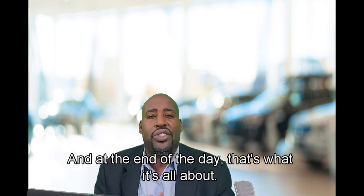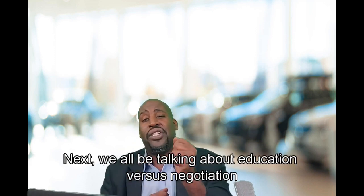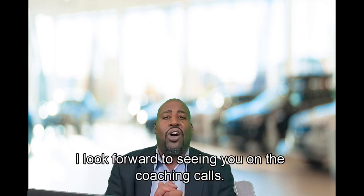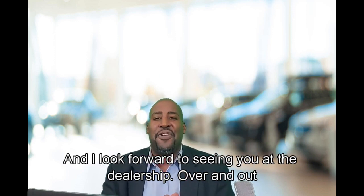That's what it's all about. I'm Brian Maxwell. We're going to be coming at you with another podcast — next we're going to be talking about education versus negotiation. Make sure you click that link, go get started. I look forward to seeing you on the coaching calls and at the dealership. Over and out.